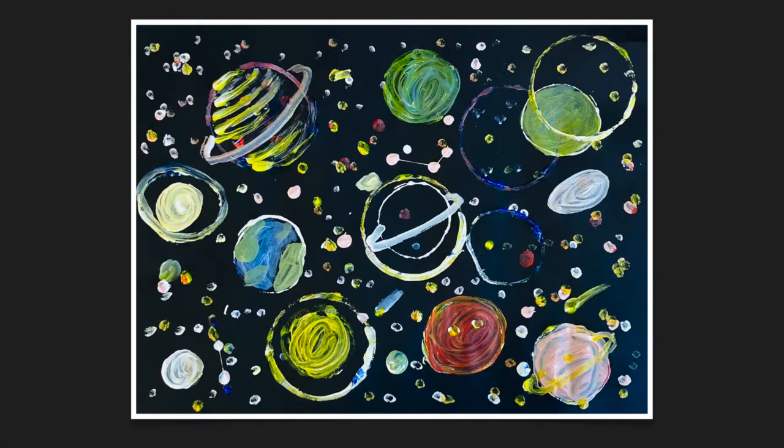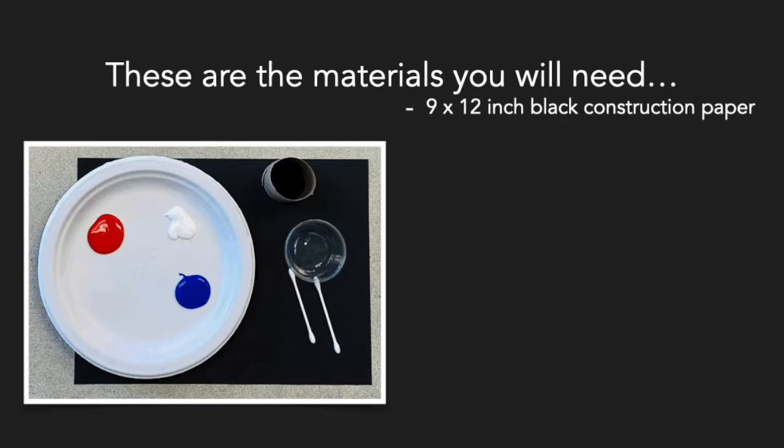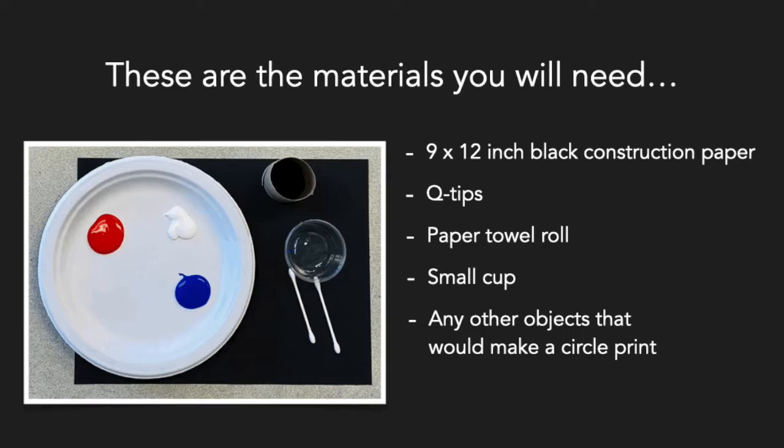Now it's time for an art project. For our art project today, we are making out-of-this-world prints. These are the materials you will need: 9 by 12 inch black construction paper, q-tips, paper towel roll, small cup, and any other objects that would make a circle print, and paint.